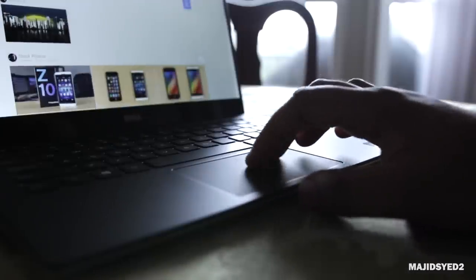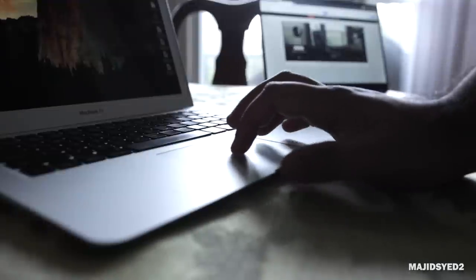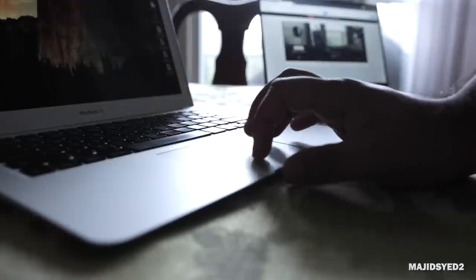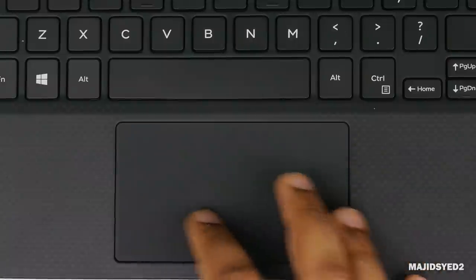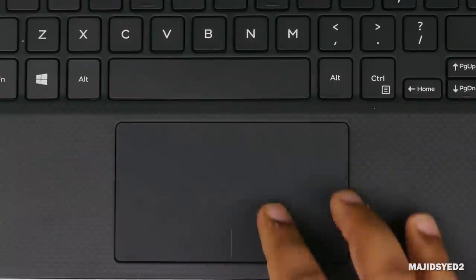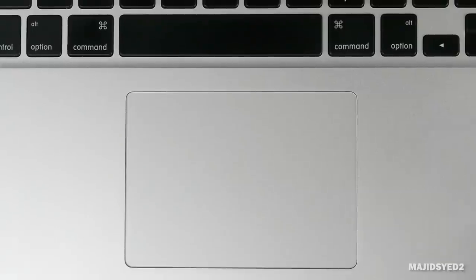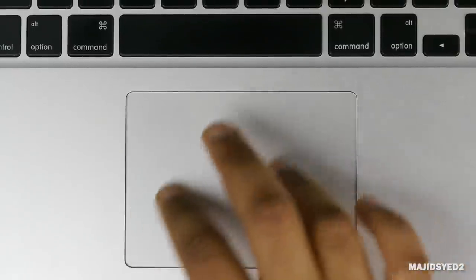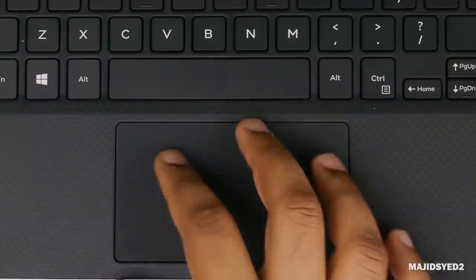In terms of the trackpad, both are utilizing a glass trackpad with a really nice frictionless travel, and they both feel very responsive and easy to use. There is a slight difference in size — they both measure about 10.4 centimeters in width, but the MacBook trackpad is a little taller at 7.5 centimeters versus about 5.8 centimeters on the XPS.